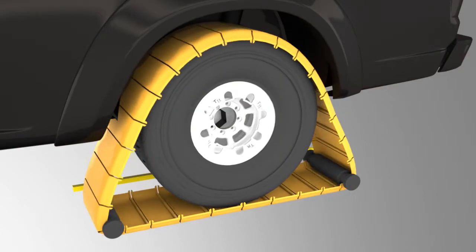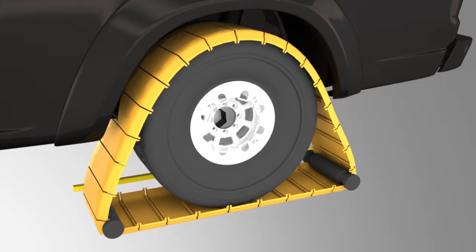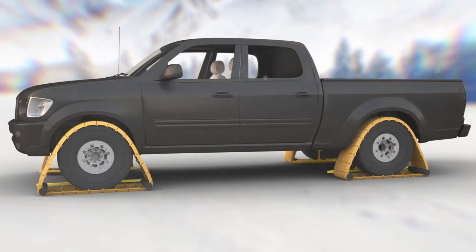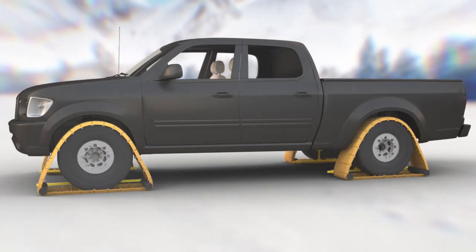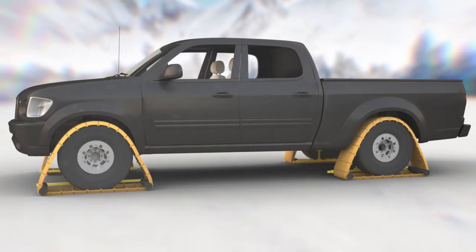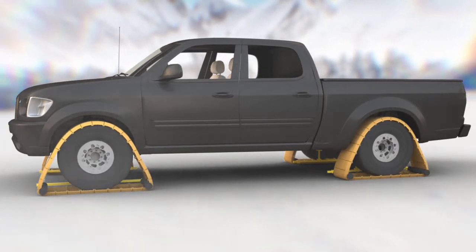This one-piece system was created to move along with the vehicle. There's no need to reposition it. The invention wraps around the tire and forms a triangle. The bottom of the triangle provides a flat surface for the wheel to roll on. The top of the wheel pulls the track up and over and feeds the track back down to the ground for the wheel to drive on to.